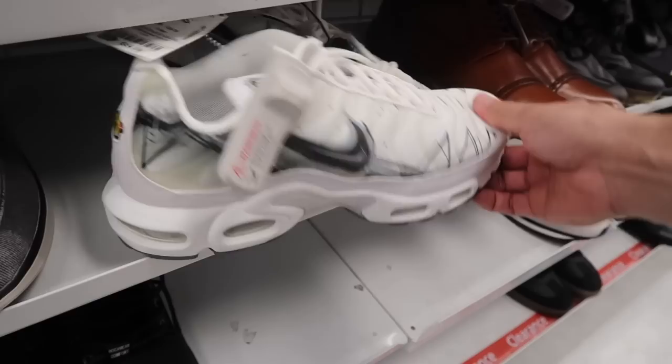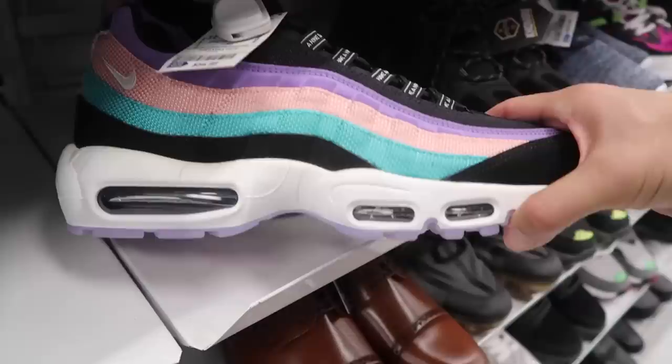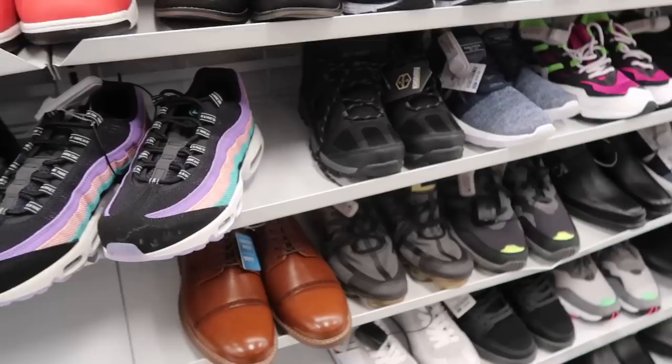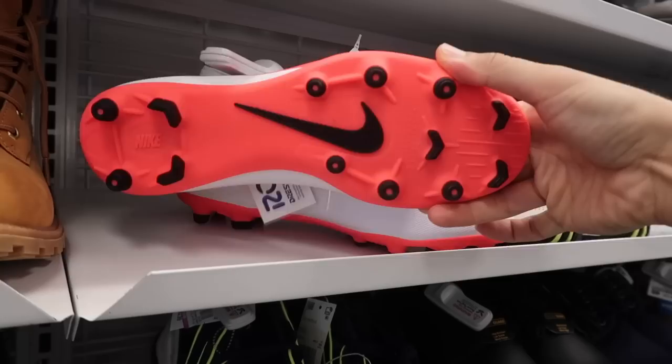Hidden in here we have the Air Max Plus white, black, gray tuned air, size 10.5. They also got Air Max 95 Have a Nike Day, $55, size 10.5 — a little small for me and a little bit of yellowing through here, which we saw at Burlington too, they were kind of yellowed, same thing here. Below that, VaporMax 2019 Saints colorway, black and gold, $55, size 10. And in case you want to know what lower end materials look like, this is the one not to buy — look at the bottom.